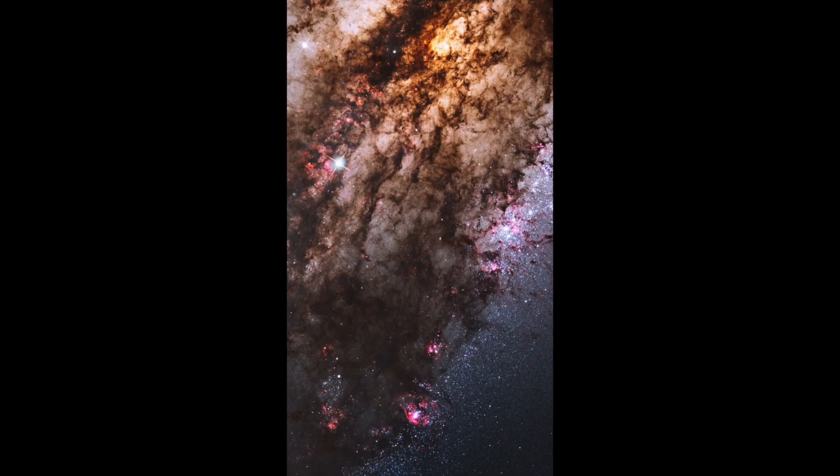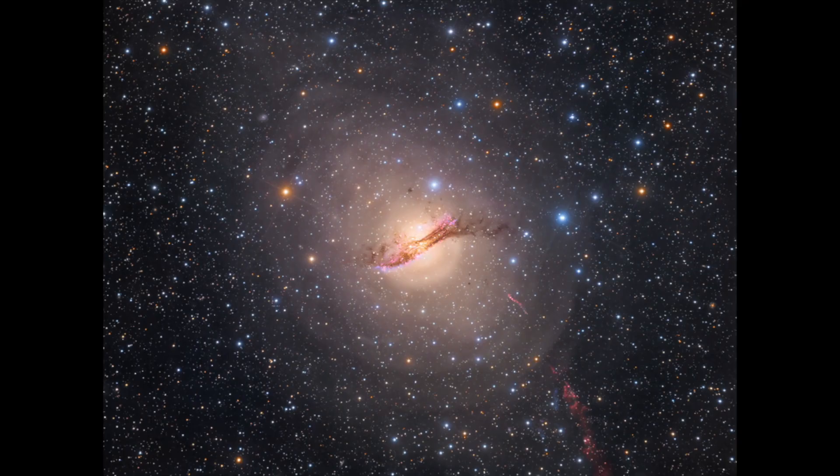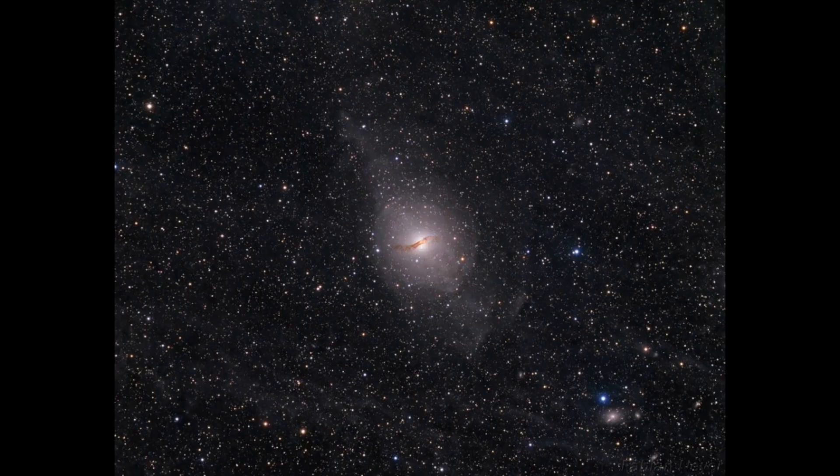The gas is moving so fast around the black hole that it's moving at nearly the speed of light, and it's pulling everything around it into its orbit like a whirlpool. The radiation from Centaurus A is so bright that it makes up 10 percent of all electromagnetic radiation in the observable universe.